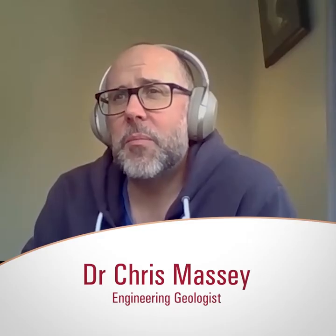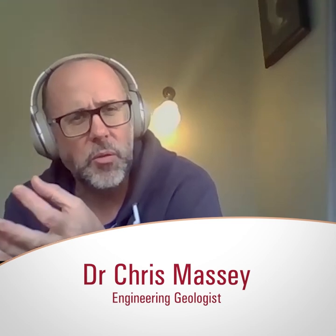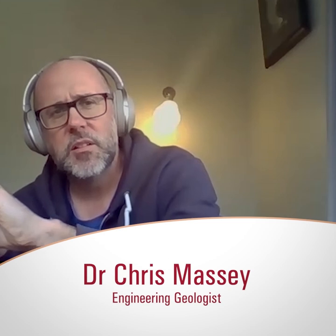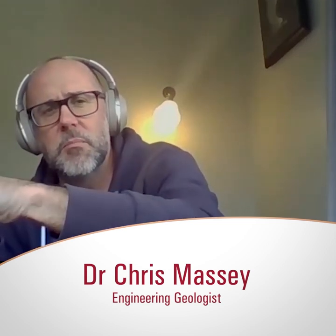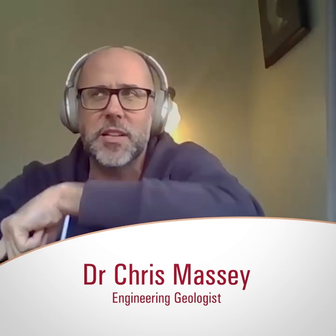My real favourite part of the job is to create a conceptual model of how we think the ground is going to respond if something happens to it — like an earthquake, a big rainstorm, mining, a tunnel being put in, a dam being built, or a house being put in.